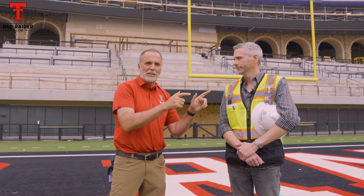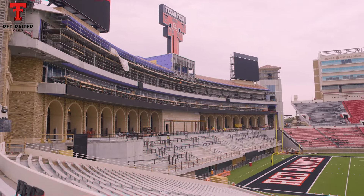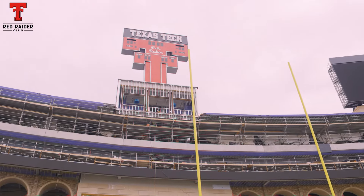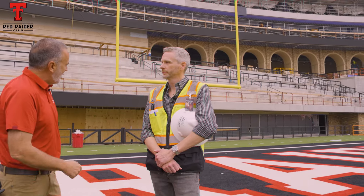Hey, Red Raider fans, we are back. Robert Givinetti along with Logan West, who is the project manager for Guide On. We are outside the beautiful south end zone of Jones AT&T Stadium. Logan, people have been watching it go up since day one. Just tell us about where we are right now from the outside. We're going to take you inside really quickly, but just give us an update here on the outside.